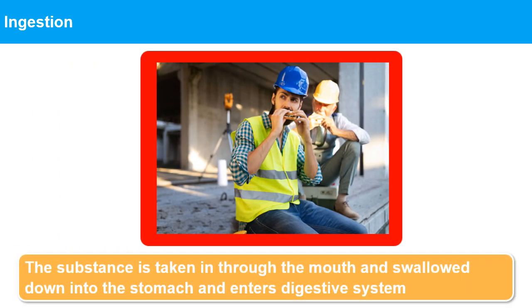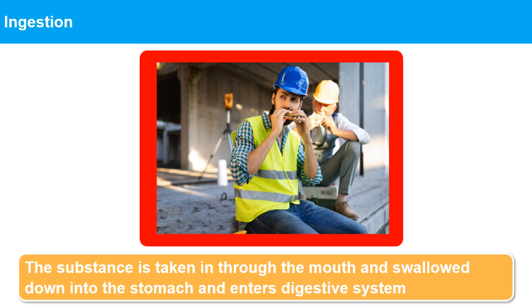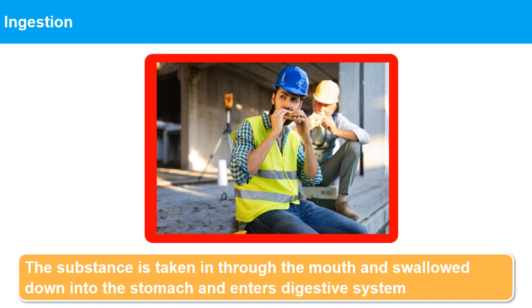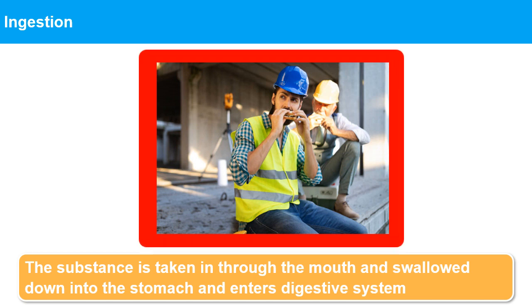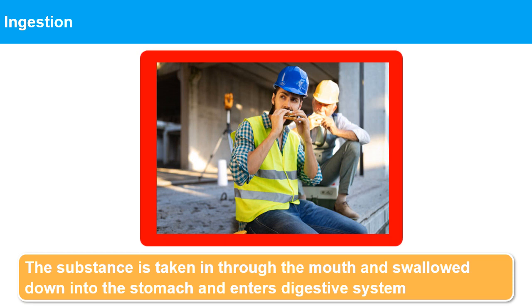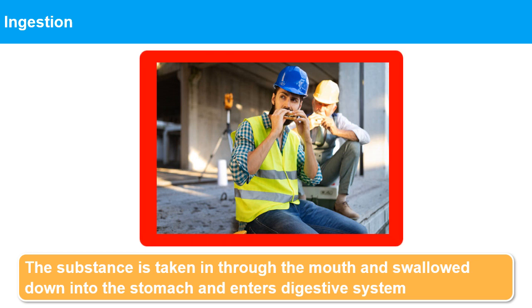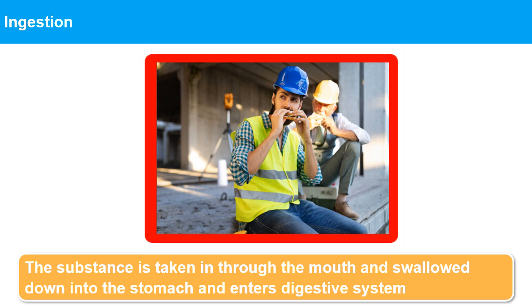Ingestion: The substance is taken in through the mouth and swallowed down into the stomach, and then moves on through the digestive system. This is a less significant route of entry since people are unlikely to deliberately swallow a hazardous substance. Ingestion usually occurs by cross-contamination of the hands by a toxic substance, or by mistaken ingestion.